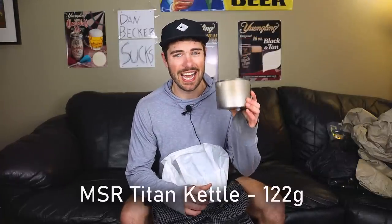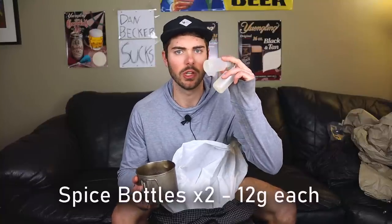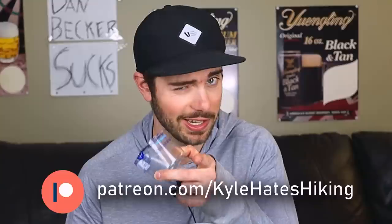Pulling things out of the pack: first is my MSR Titan Kettle, which weighs 122 grams. I've had it literally since high school — it's amazing but so old it might break at some point. Inside the pot I've got a couple of small spice bottles for olive oil and hot sauce, plus a little scoop that doubles as a measuring cup — about one cup of water — useful for cooking mountain house meals.